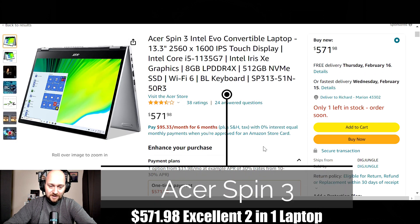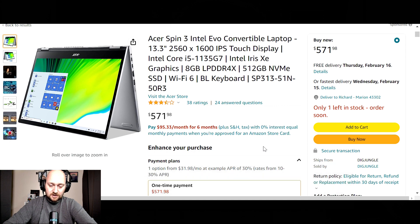Next on the list we have the Acer Spin 3 Intel Evo — a 2-in-1 laptop. The screen is 13.3 inches with a 2560 by 1600 max resolution at a 16 by 10 ratio, so you're not sacrificing any screen. For storage, you're going to have a 512 gigabyte solid state drive, 8 gigs of DDR4 RAM, powered by an Intel Core i5-1135G7 processor capable of speeds up to 4.2 gigahertz — a quad core processor. For graphics, you have the Intel Iris Xe.